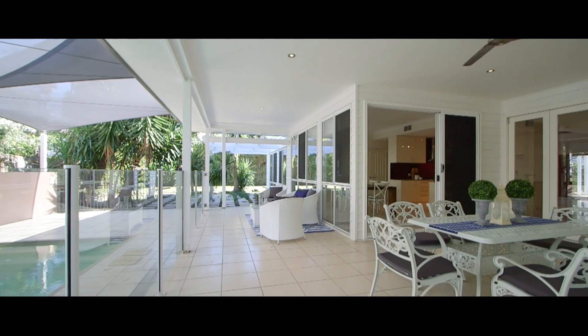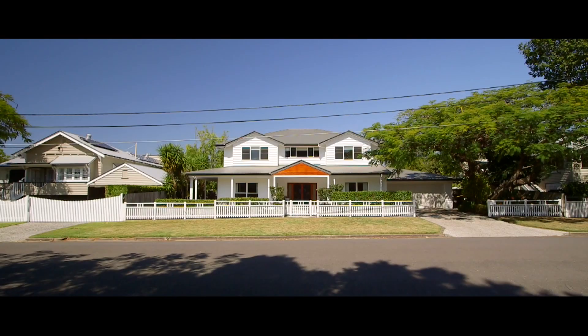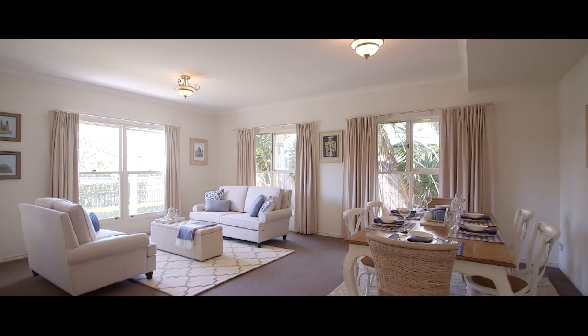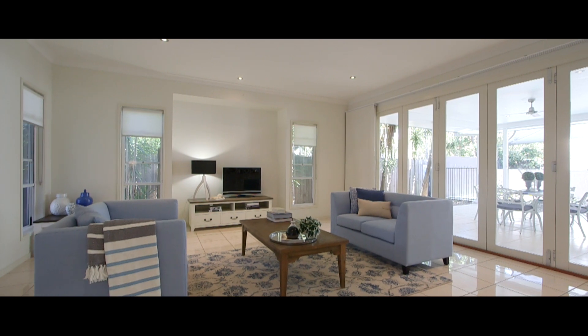Set commandingly on an 810 square metre allotment with north-facing aspects and a huge 25 metre frontage, this modern residence encapsulates luxurious living boasting a flexible floor plan of grand proportions.